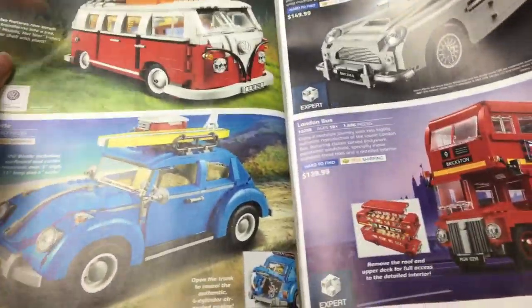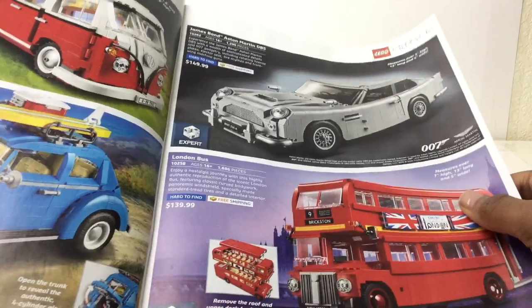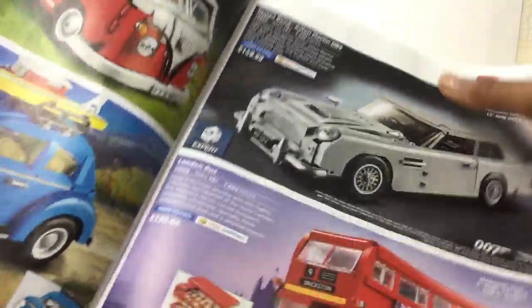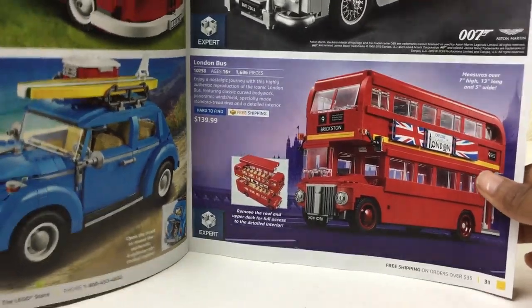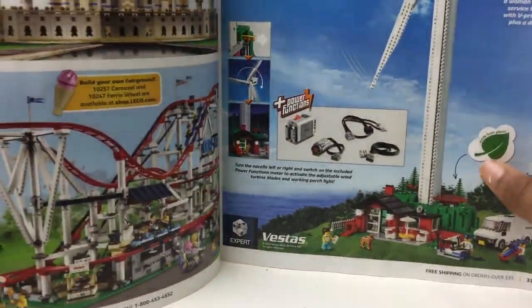Awesome. Vehicles — I think that's an old set, as well as that. Oh my god, I love the 007 — the James Bond Aston Martin, the DB5. So yeah, I definitely want that. Saw the London bus when I went to Europe — didn't get it because it wasn't an exclusive.